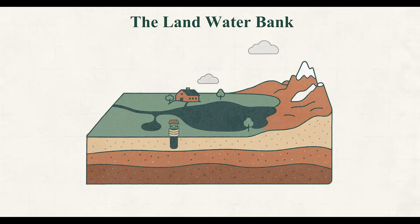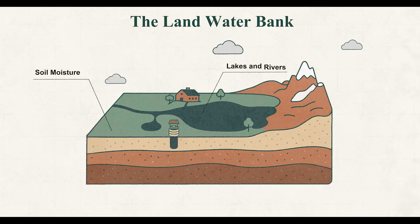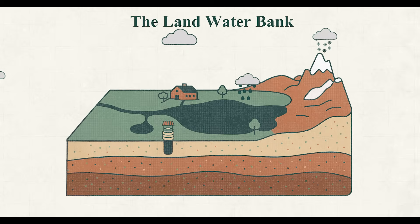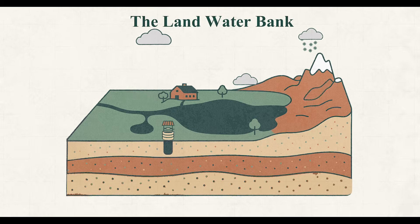Think of the land as a giant water bank. It stores water in different accounts: quick-access ones like soil moisture, lakes and rivers, and long-term savings like groundwater and glaciers. Rain and snow refill accounts, but evaporation, runoff, and human withdrawals take water out. When withdrawals exceed deposits, the balance drops and long-term reserves start to run low. Global warming, droughts, and unsustainable water and land use are driving this loss.